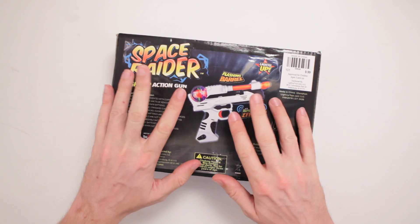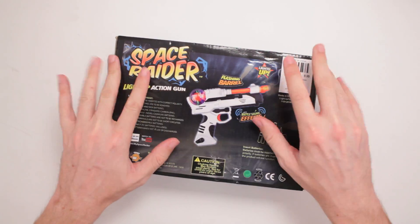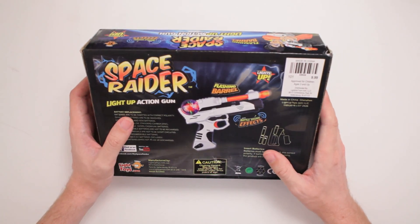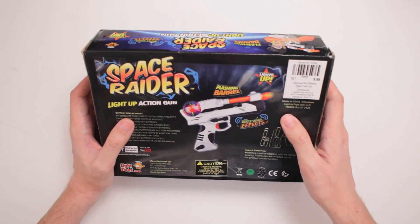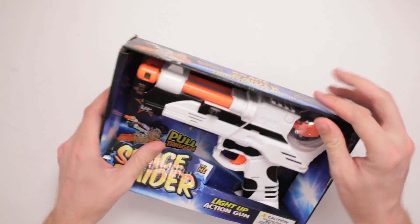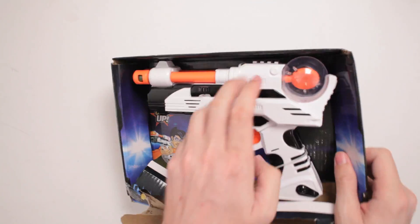Well, maybe they'll be happy that I'm shooting this light-up action gun. Battle sound effects, flashing barrel — got it all — made in China, Shenzhen. Oh, this is great. I'm excited. Let's get it. You gotta pull that trigger.